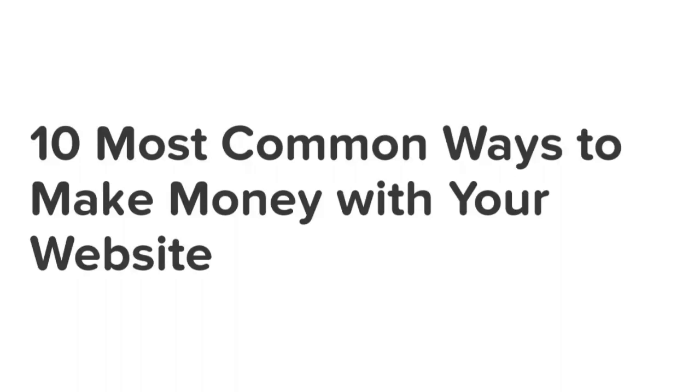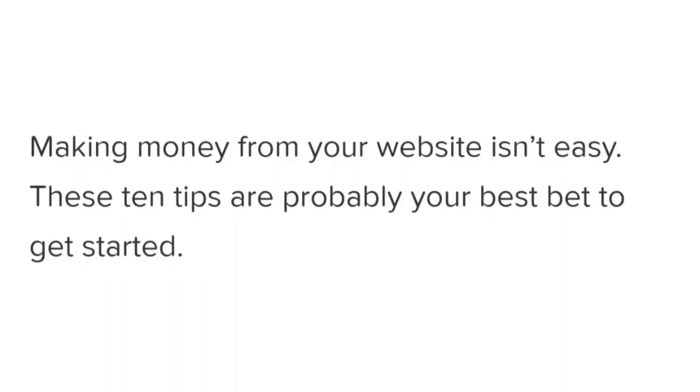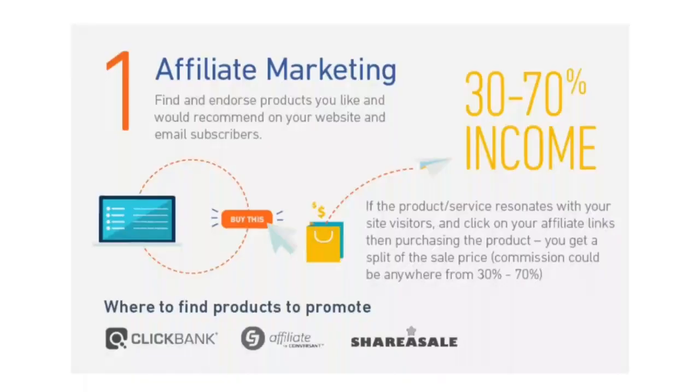10 most common ways to make money with your website. Making money from your website isn't easy — these 10 tips are probably your best bet to get started. Affiliate marketing is one of the most popular ways to make money from your website or blog. Start by finding a product you like and would recommend, then on your website you endorse the product and promote it to your website visitors and email subscribers. If the product or service resonates with these people, they'll click on your affiliate link, purchasing the product while you get a split of the sale price.